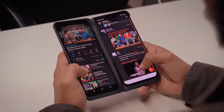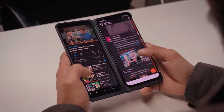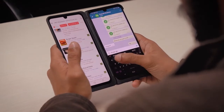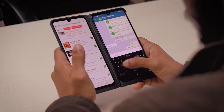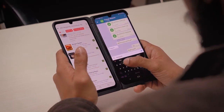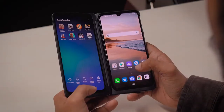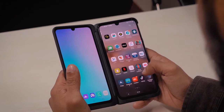Firstly, multitasking between apps. You could be browsing your Twitter feed on one pane whilst watching a video on the other. Say you're making dinner reservations — you could talk to friends on WhatsApp on one display whilst browsing restaurant selections on Zomato on the other. You could also track a friend's Uber trip on one pane and do something else on the other. The possibilities are countless, and in a nutshell, the G8X ensures you don't have to switch between apps as often.